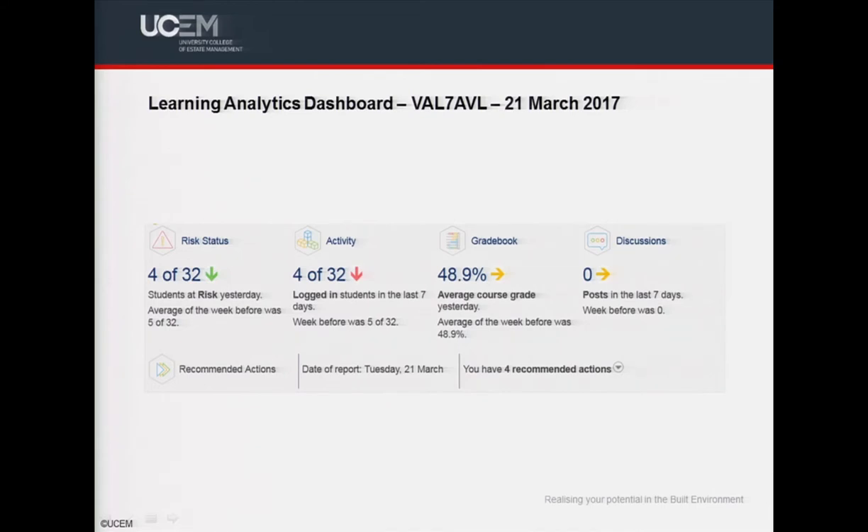The learning analytics platform provides approximately 35 reports. We're very much at the early stages of our journey and expect our use of learning analytics to evolve over time. The learning analytics dashboard is available to staff on our site in the top section of each configured module course. There are four report areas: risk status, activity, gradebook, and discussions. I won't cover the gradebook reports as we don't currently have graded items on all modules — that's an enhancement planned for our September 2017 semester. The dashboard also displays a list of recommended actions.